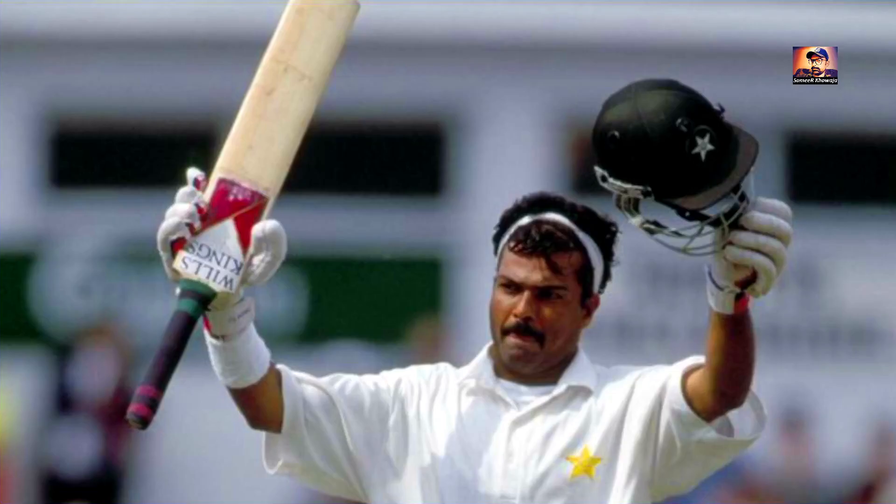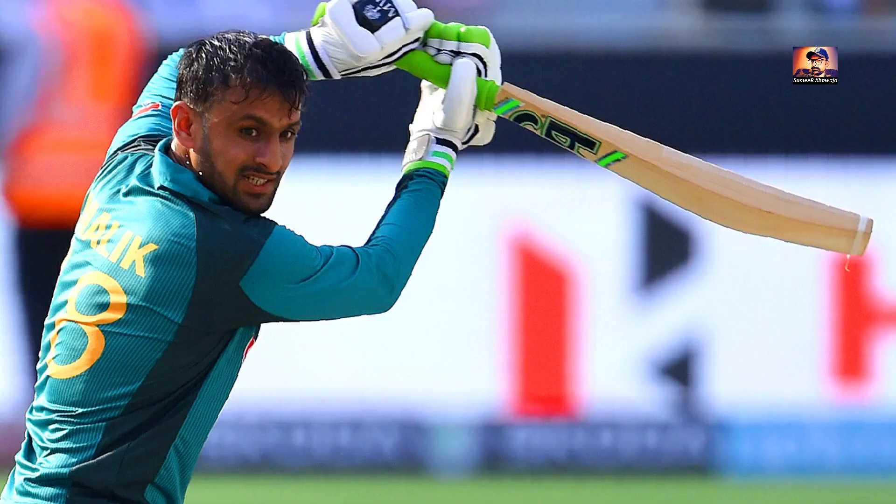سیالکوٹ کی کرکٹ نے پاکستان کو تین بڑے سٹارز دیئے ہیں: زہیر عباس، اعجاز احمد، اور شعیب ملک۔